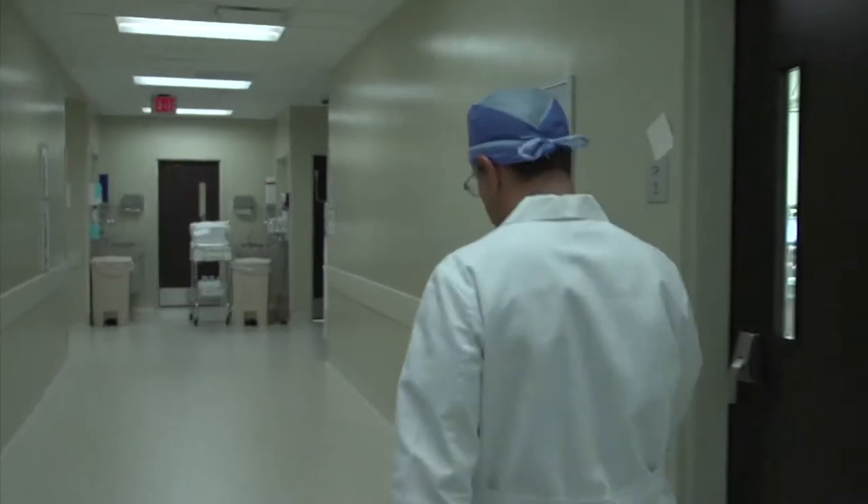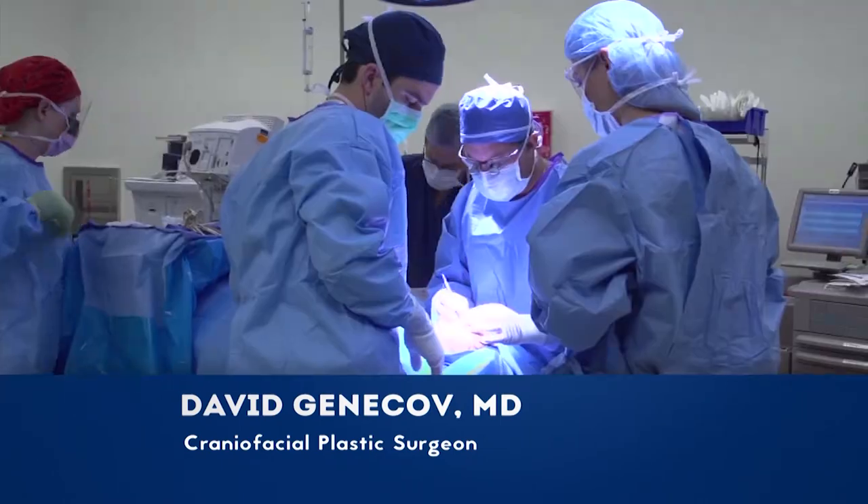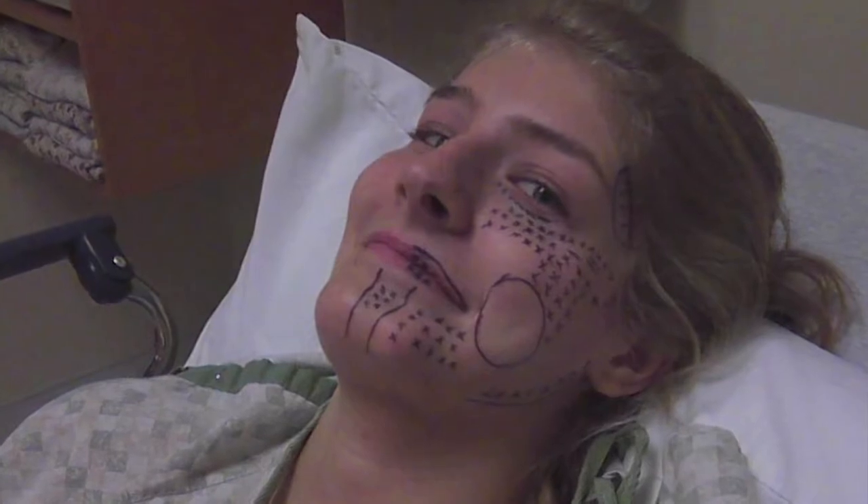On today's episode, facial plastic surgeon Dr. Yadro Ducic discusses his philosophy on practicing medicine. Vein specialist Dr. Peter Morgan talks about varicose veins. ENT Dr. C.T. Nguyen treats his patients' chronic sinusitis. Up first on today's show, craniofacial and plastic surgeon Dr. David Jenikov discusses a special technique he uses for treating patients.